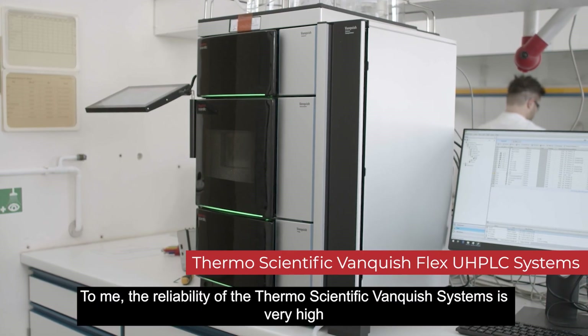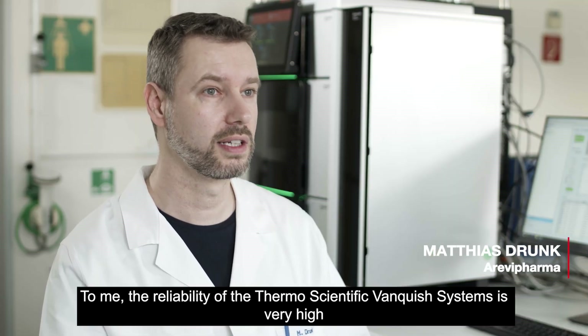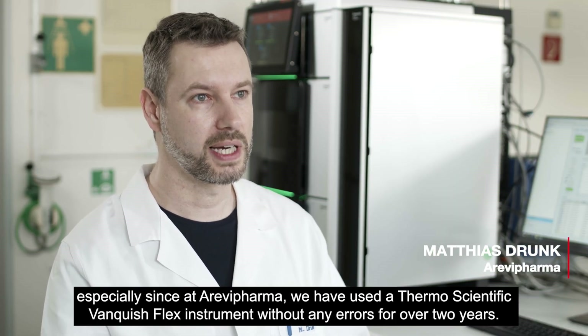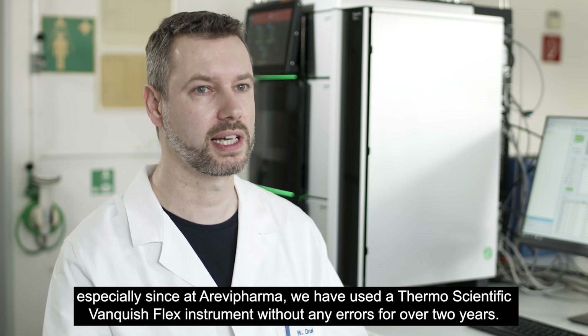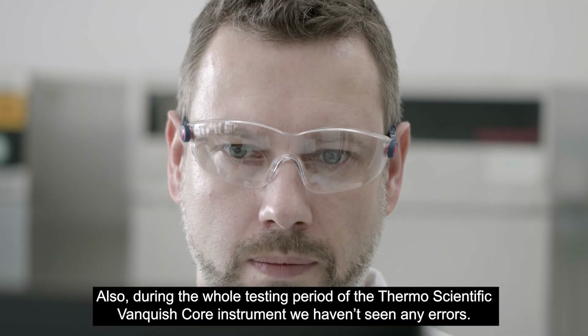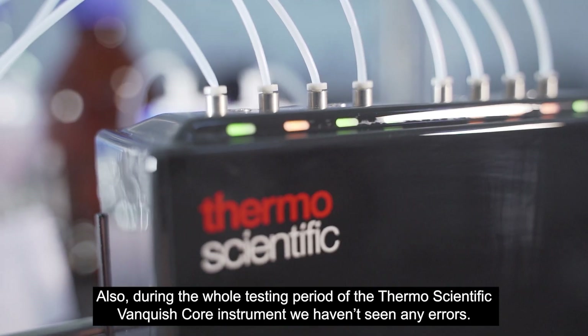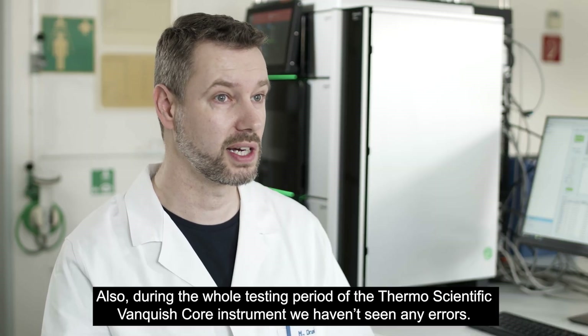I consider the flexibility of the Thermo Scientific Vanquish devices as very high, especially since we have a Thermo Scientific Vanquish Flex system in use and it showed no errors or mistakes at all. In the test time of the Thermo Scientific Vanquish Core device there were also no errors or mistakes.